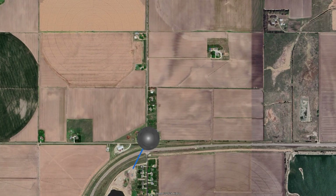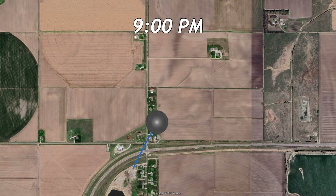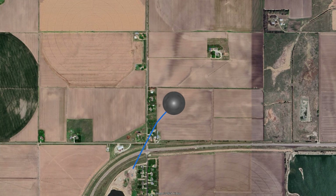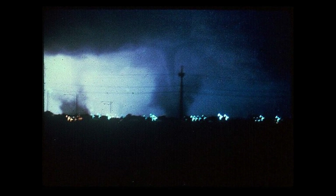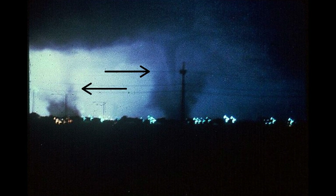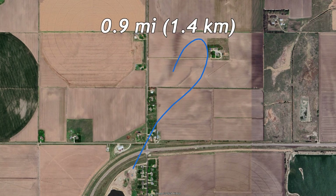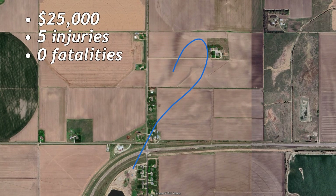The second tornado touched down 15 minutes after the first at 9:00 PM in the far northern parts of the city. This tornado was the first of three anticyclonic tornadoes during the outbreak, making it unique since only about 1% of tornadoes are anticyclonic. It traveled northeast at F1 strength, making a sharp U-turn towards the end of its life, causing the path to resemble a question mark. Around this time, the first of only two photos of the outbreak was taken, shot by Rob Gartner, showing the first F1 tornado as well as the second F3 of the night. The tornado dissipated at 9:12 PM after traveling 0.9 miles, causing $25,000 in damage, 5 injuries, and no fatalities.